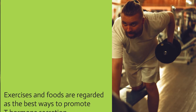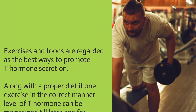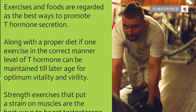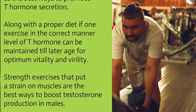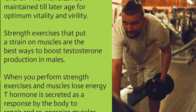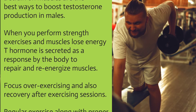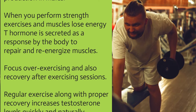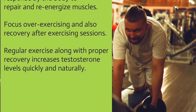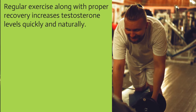Exercises and foods are regarded as the best ways to promote testosterone hormone secretion. Along with a proper diet, if one exercises in the correct manner, the level of T hormone can be maintained to a later age for optimum vitality and virility. Strength exercises that put a strain on muscles are the best ways to boost testosterone production in males. When you perform strength exercises and muscles lose energy, T hormone is secreted as a response by the body to repair and re-energize muscles. Focus on exercising and also recovery after exercise sessions — regular exercise along with proper recovery increases testosterone levels quickly and naturally.